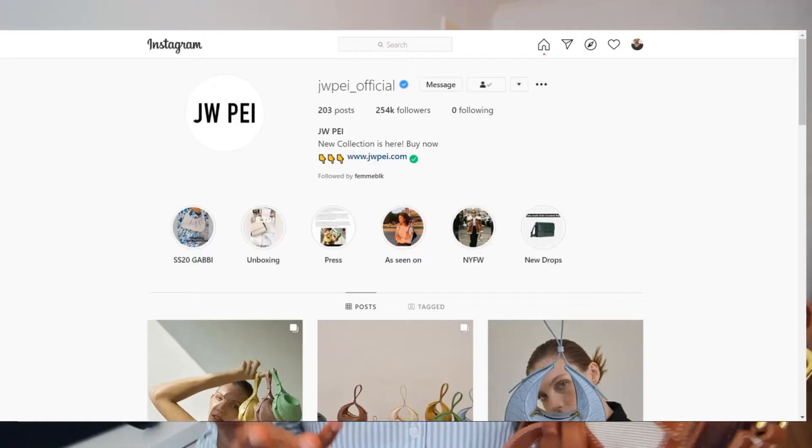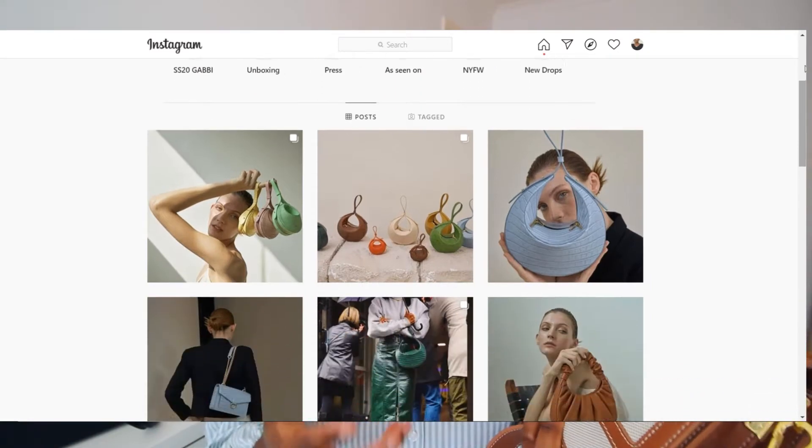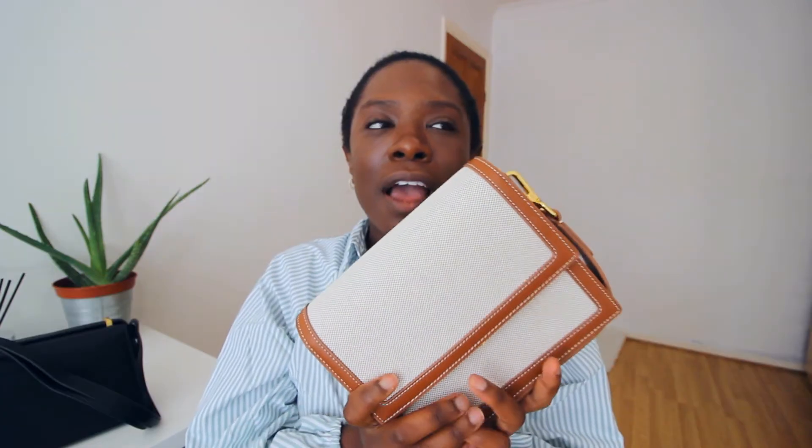I'd seen them on Instagram before — they've basically been retargeting me — but I just wasn't sure whether I should make a purchase. It was only when I saw this YouTuber with this bag that I was like, yes, I'm definitely going to invest in a nice spring/summer bag like this.